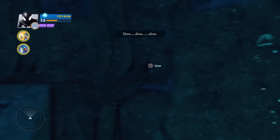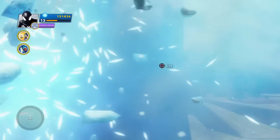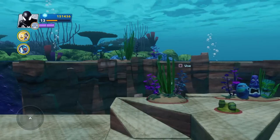Dive! Dive! Dive! Ooh, bubbles! Okay, so we're under the sea.